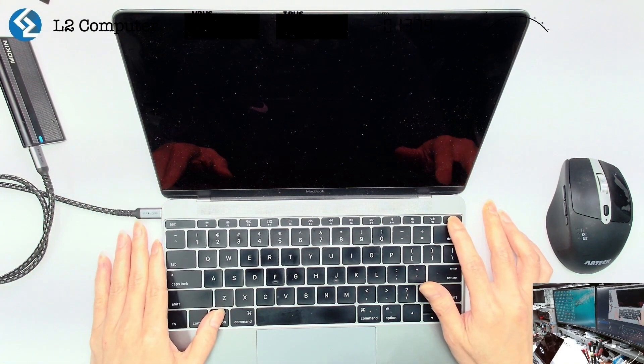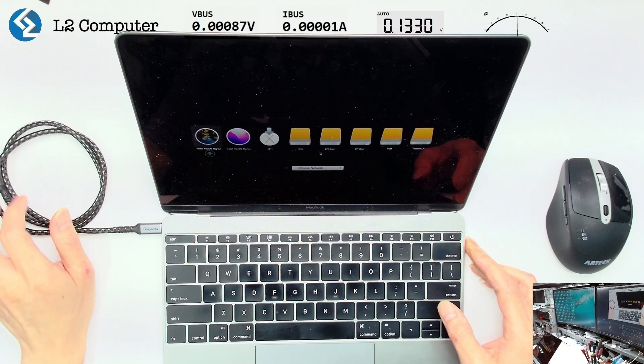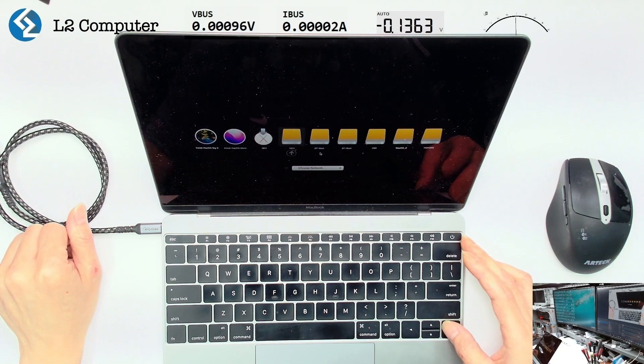1. No operating system is installed. 2. The hard drive is damaged. 3. There is a problem with the motherboard or components related to the hard drive.